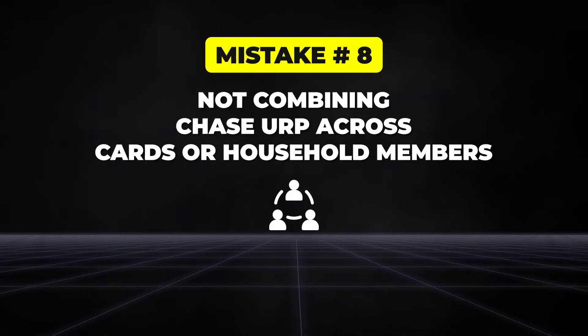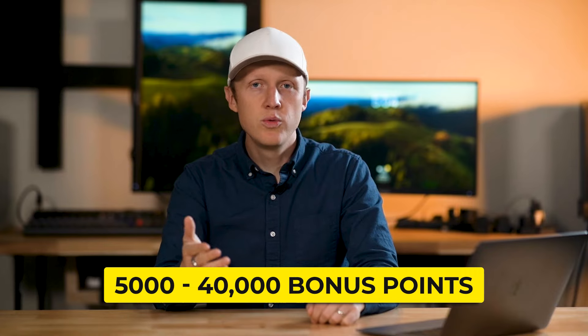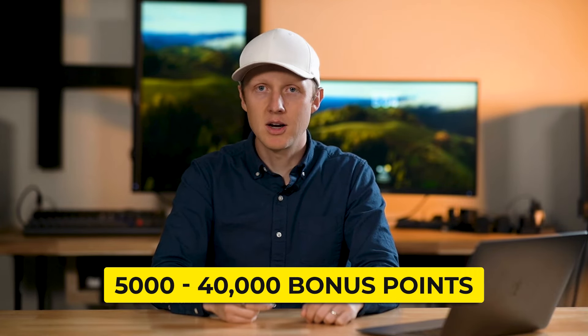The next mistake is not combining Ultimate Rewards points across Chase credit cards and between household members. If you have multiple Chase cards like the Freedom Unlimited, Freedom Flex, and Sapphire cards, you can pool all your points together to maximize their value. You can also combine points between household members, giving you more flexibility. For example, if one person has the Sapphire Preferred or Reserve, they can receive points from other household members and transfer them to travel partners for greater value. On top of that, referring household members to Chase cards can earn you 5,000 to 40,000 points per successful referral, depending on the card.